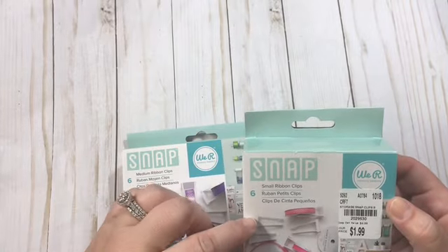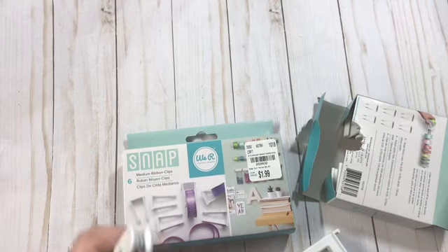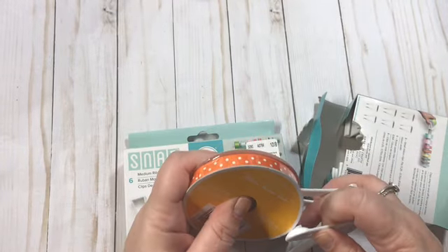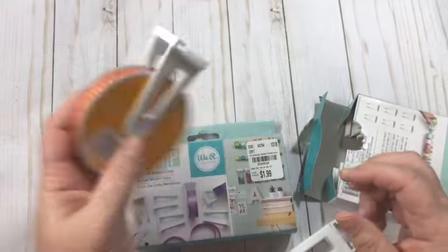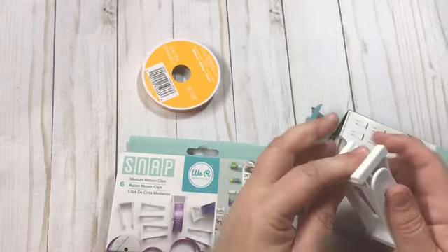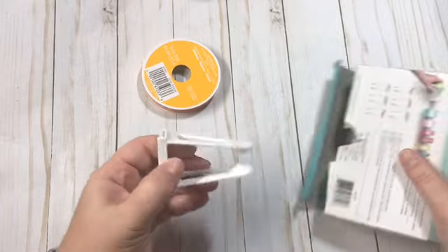And then these are ribbon clips — so these are for small ribbon. And I just had some here a minute ago. This is the 360 ribbon from Michael's. Look at that — that is perfect! I am loving these. So there's your small one. And they did have large as well in this, but I don't have a lot of large ribbon either, so I just stuck with the small and the medium. $1.99 — definitely worth it.